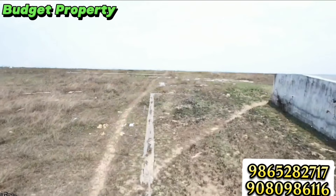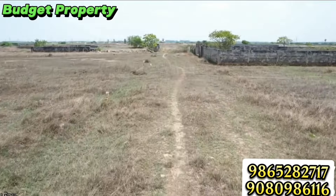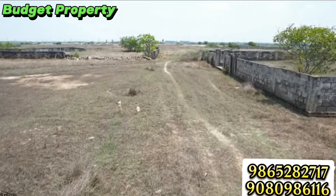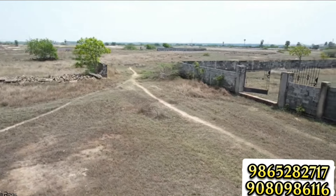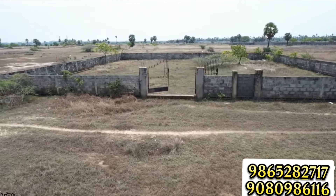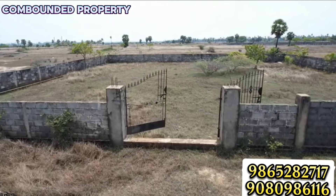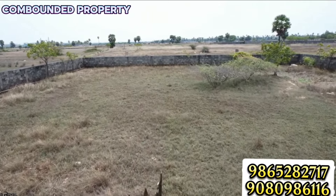We are going to talk about a 4-ground property, opposite to beach, fully compounded. We are going to talk about an investment property — ECR's cheapest budget property, a great investment property for the future.